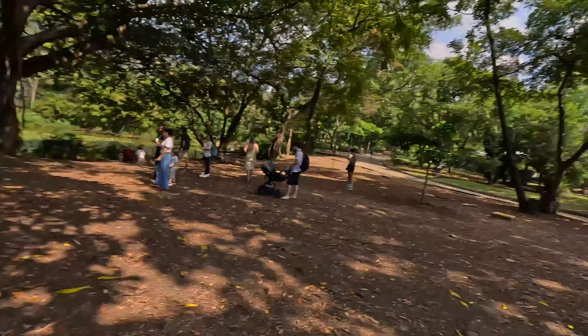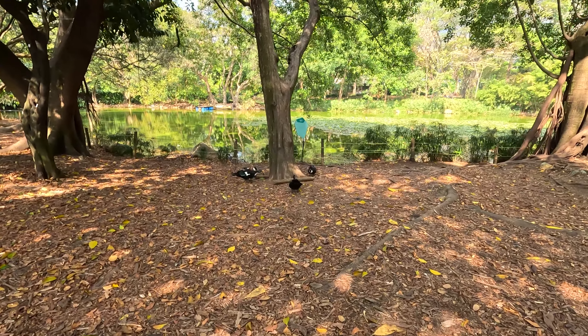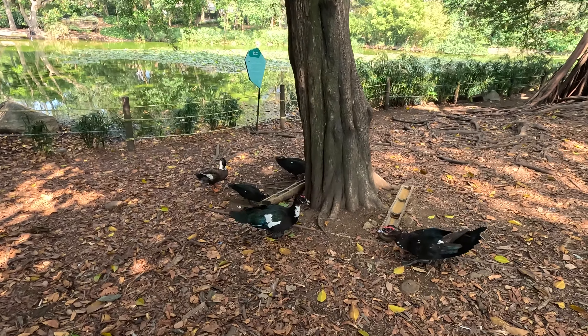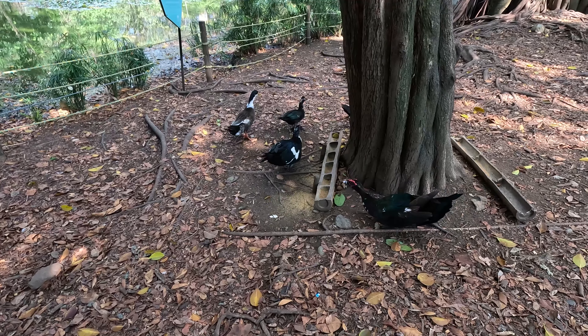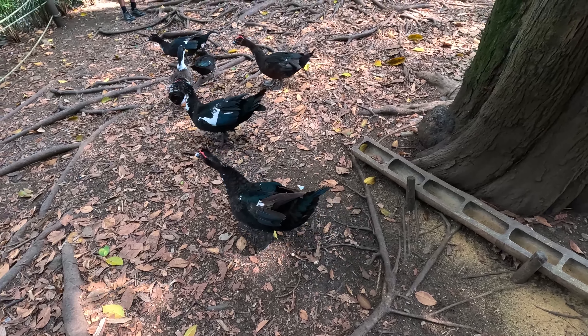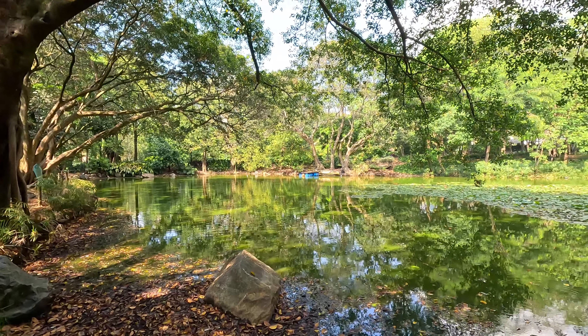So we've reached an area in Botanical Garden called Francisco Jose de Caldas Lake. Here you'll find a lot of ducks. Let me see if I can interact with the ducks — hopefully they don't attack me. There's duck food right here, some food for the ducks. This is the Francisco Jose de Caldas Lake and it pretty much gives you a depiction of what the wetlands in Medellín looks like.